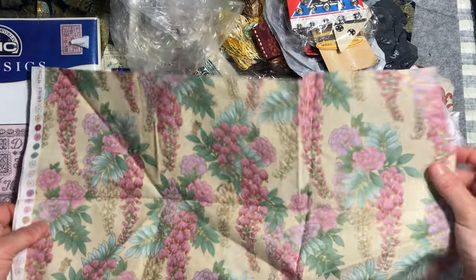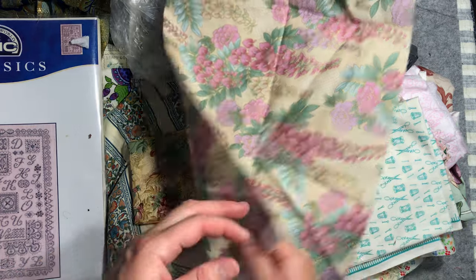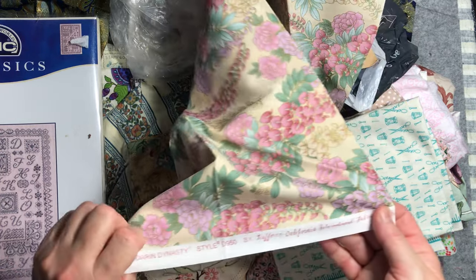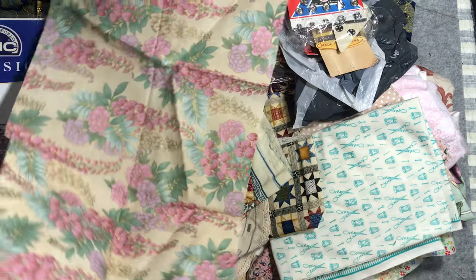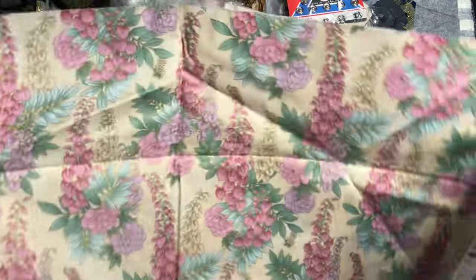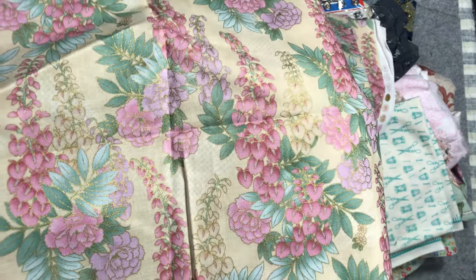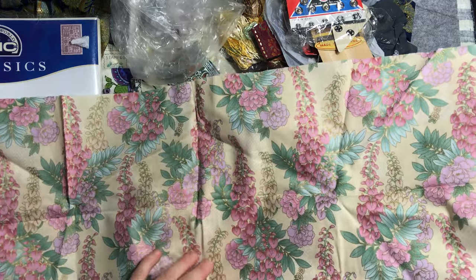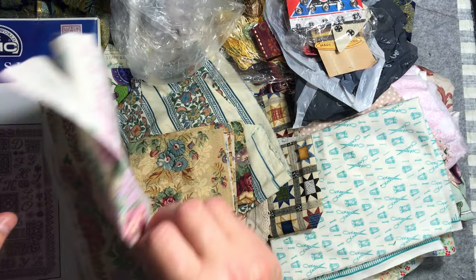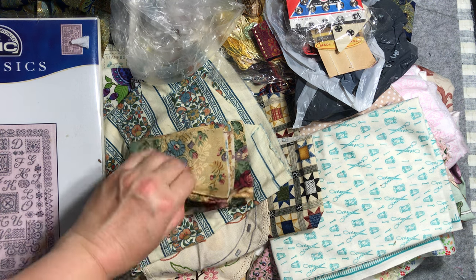I haven't actually been looking at Mel's site recently because I find if I don't look I won't purchase! But this one is Mandarin Dynasty by Hoffman California. It's beautiful — you can see it's got like a gold embossing on it, really beautiful colors and a beautiful design with that Asian feel to it.